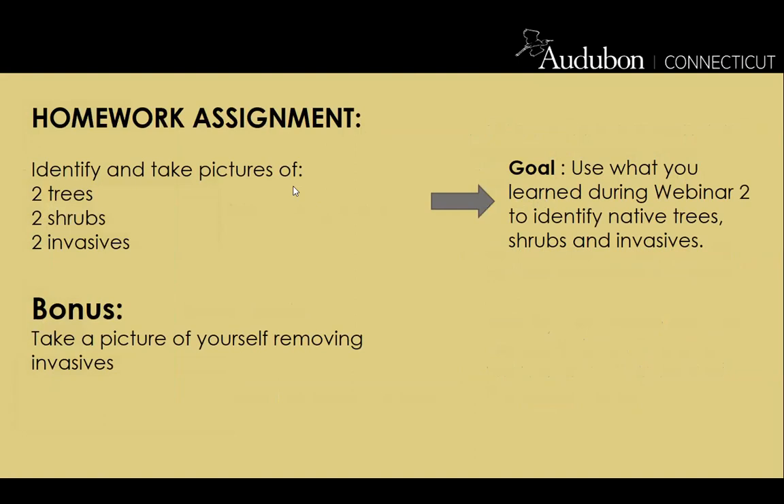The assignment for the past two weeks was to identify and take pictures of two trees, two shrubs, and two invasives, with a bonus for taking a picture of yourself removing invasives. The goal was to use what you learned during the last webinar to identify natives and invasives. You guys outdid yourselves — it was fantastic to see all the work you did.